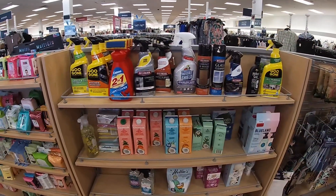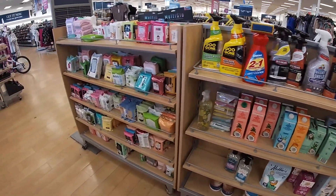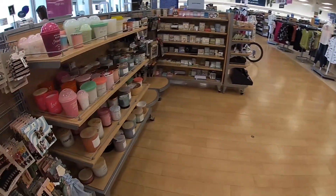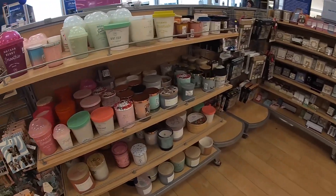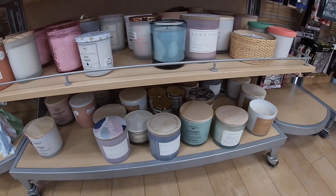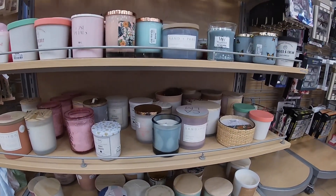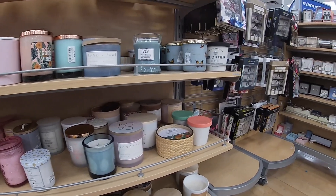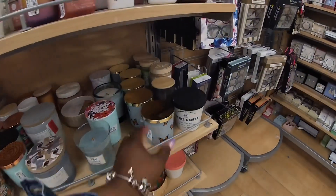Alright, that is it for this shopping vlog for today! Thank you guys so much for clicking on this video and shopping with me at Marshall's. I hope you enjoyed and I will see you guys in the next shopping trip. Make sure you go back and check out some of the videos that you probably haven't seen yet, because I'm sure I have a few that you probably want to check out.